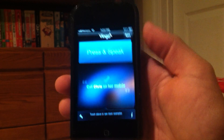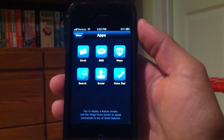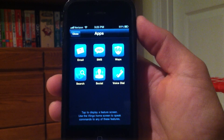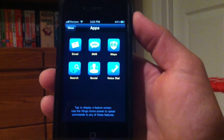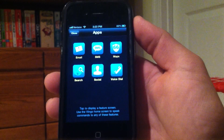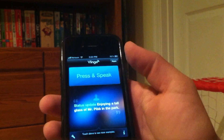It can send text messages, it can send email, it can give you routes to your destination and maps, it can search things on Google, and it can even update your Facebook and Twitter, and it can also make calls. So I'll press and speak here and send a text.